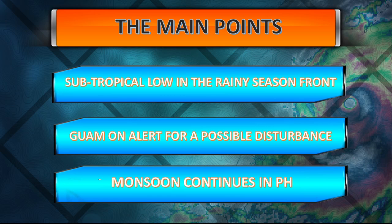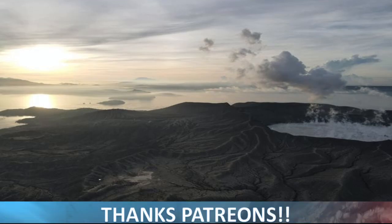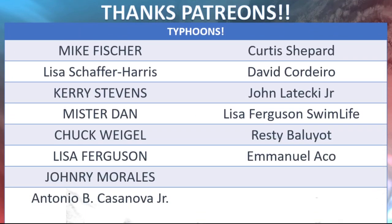Some main points: a subtropical low in the rainy season front near Okinawa; Guam on alert for a possible tropical disturbance — check the National Weather Service in Guam, they've been doing really well lately with some new staff killing it especially on social media. The monsoon continues in the Philippines. This photo was sent in by Marlon — a beautiful drone shot of Taal Volcano with an absolutely stunning sunrise. This is award-winning.